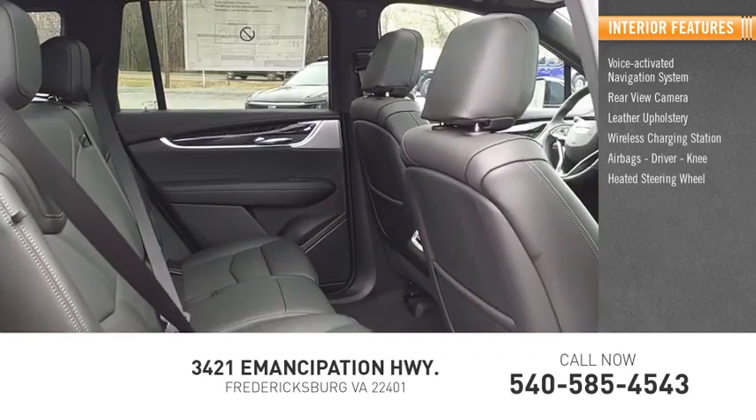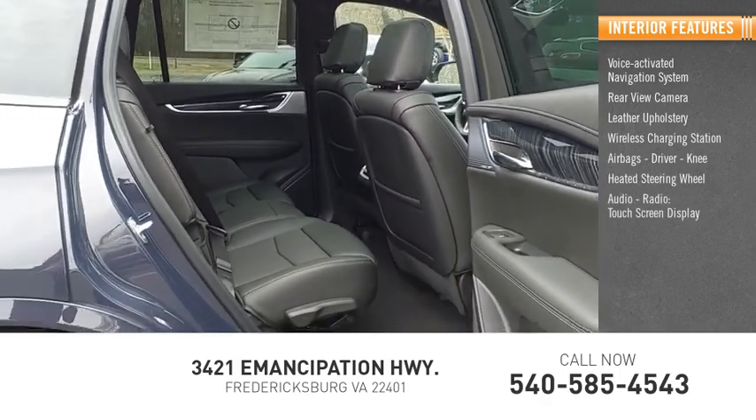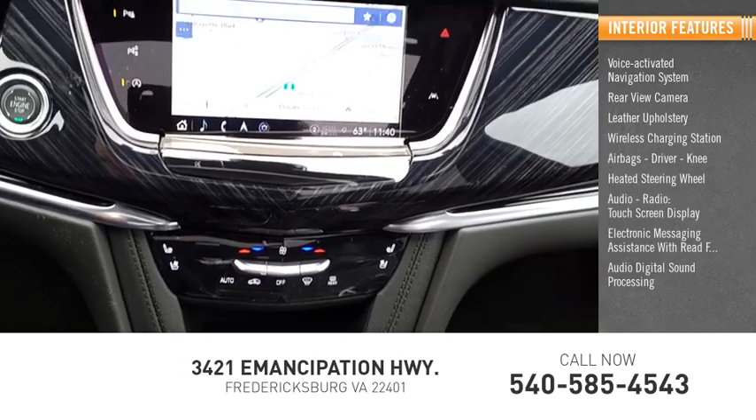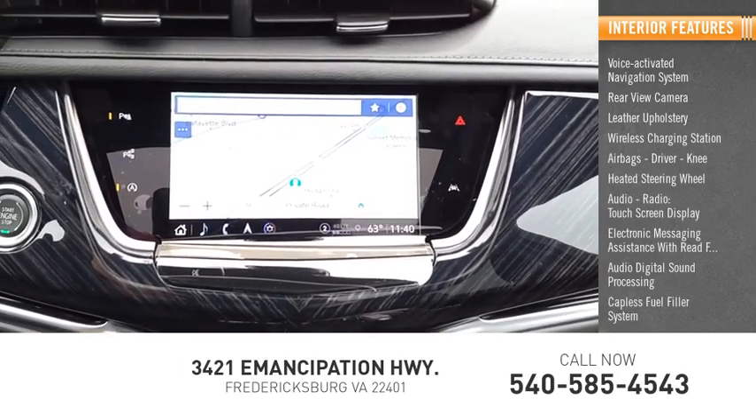Knee, heated steering wheel, audio radio, touchscreen display, electronic messaging assistance with read function, audio digital sound processing, capless fuel filler system.